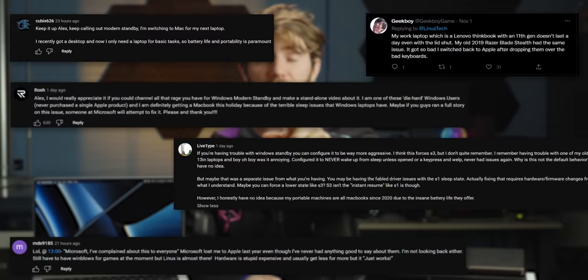This is no exaggeration — this is real. It's happening. And all because you can't fix a feature that most people probably couldn't even name: Modern standby. After complaining about it in every single laptop video for the last year, we're finally doing a deeper dive into what we consider to be the biggest problem with Windows laptops.